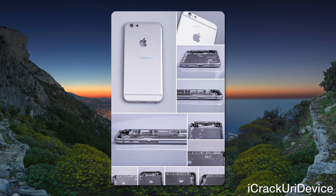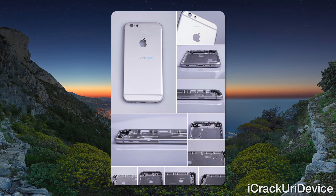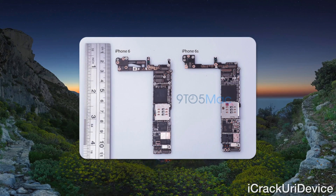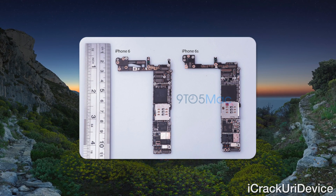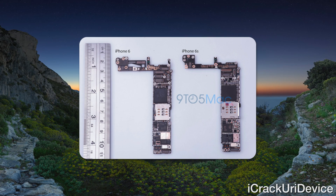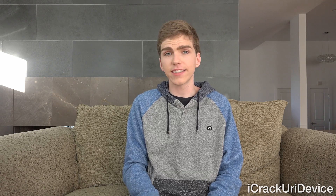This component seems to suggest minimal internal design changes. However, according to 9to5Mac, a leaked logic board suggests that the device will feature less chips than its predecessor, as well as a base of 16GB. So based on current rumors, it appears that Apple will stick with the entry level 16GB configuration for the 6s and 6s Plus.